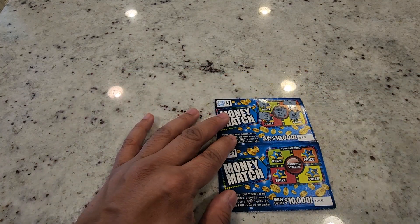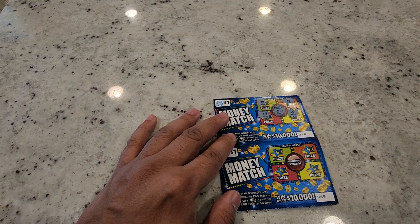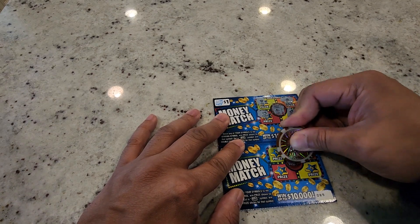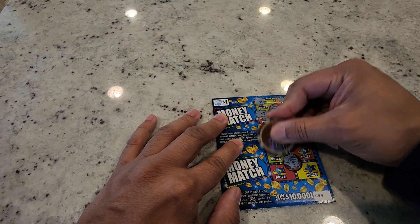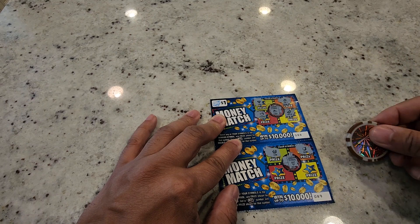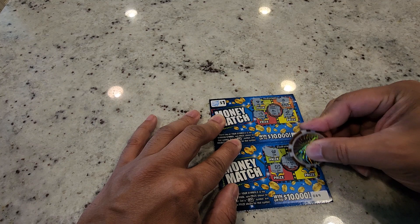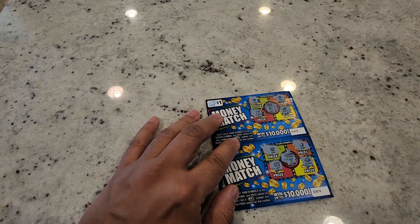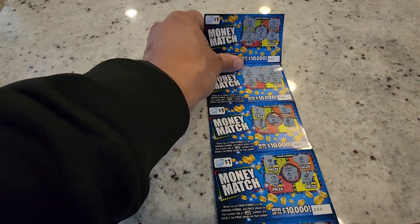Last and final ticket — let's see if we can skip two and get a winner just like at the beginning. The winning symbol is a seven — lucky number seven. We got a crown, orange, vegas coin, gem, and a cookie — so that's another loss.